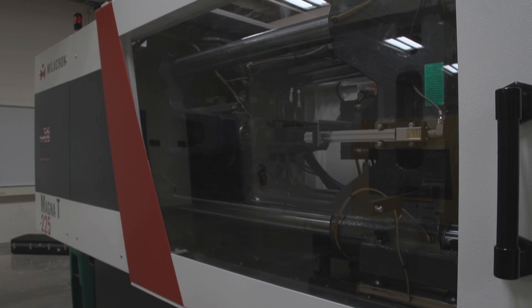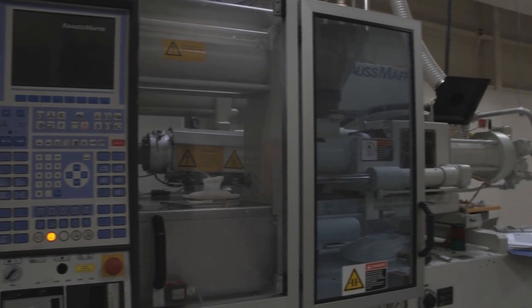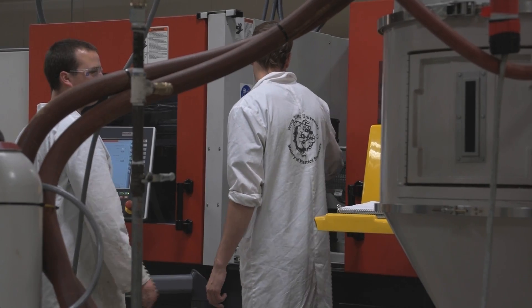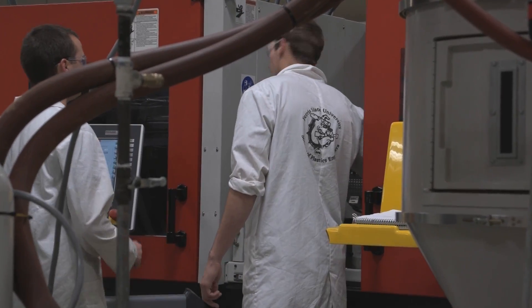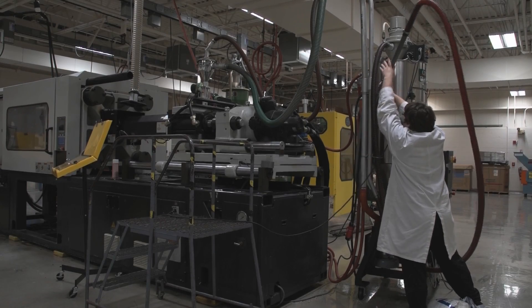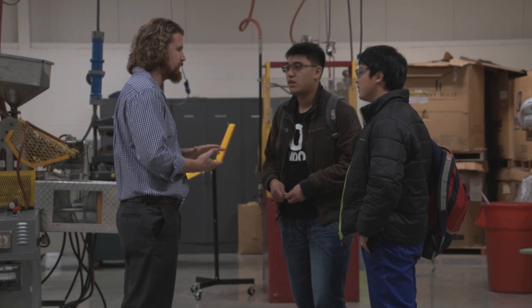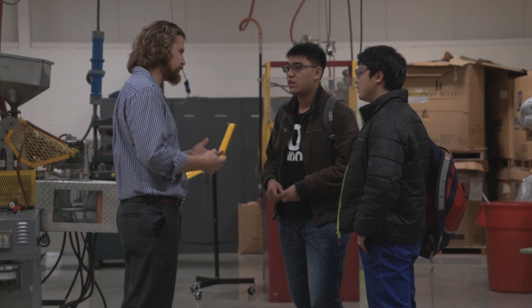I myself am a graduate of the program — I graduated about ten years ago and spent eight or nine years out in industry. I was really amazed at how applicable the skills I obtained here really were. It's a great program, and I think in a way the best type of engineering. You get a little bit of mechanical, a little bit of electrical, a little bit of manufacturing. You get a broad taste of all the different types of manufacturing with a material-specific focus kind of in the background.